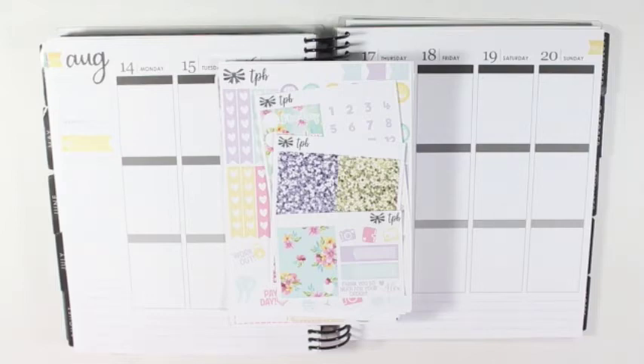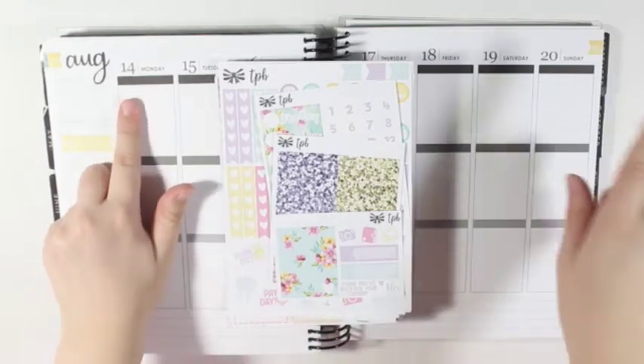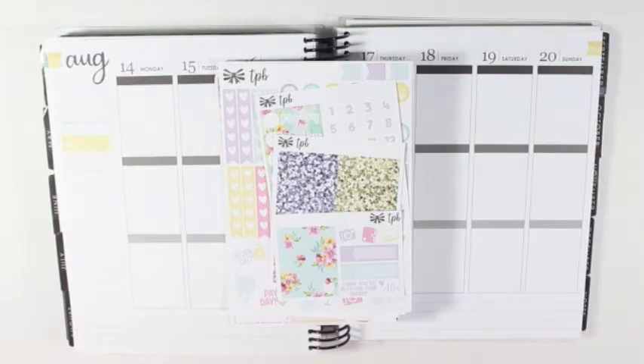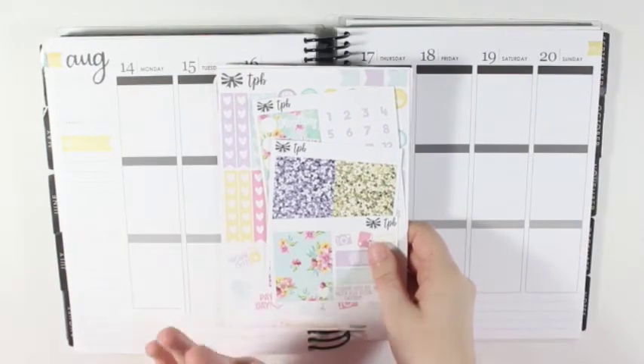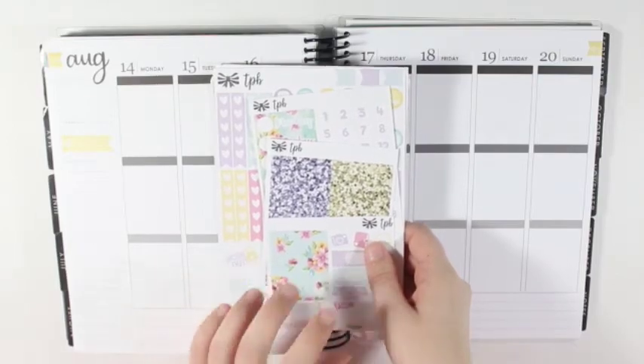Hey y'all, I'm here today with another plan with me from August 14th to the 20th, and I'm going to be using the August mystery kit from the Paperly Boutique.